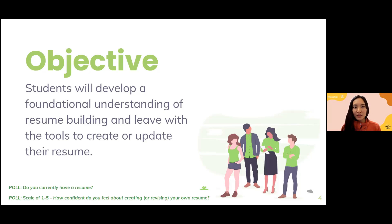Second question: on a scale of one to five — one being zero confidence, five being expert — how confident do you feel about creating or revising your resume? The results show the majority are around a three, so we're in the middle. Some of us feel less confident about it. Let's see if we can boost that confidence a little bit by the end of this evening.